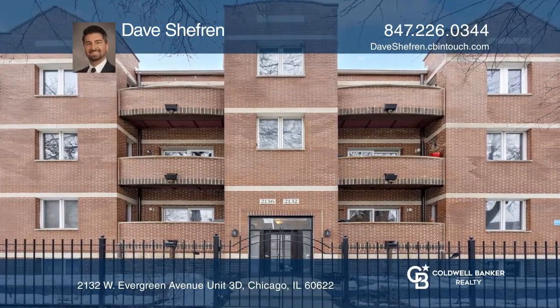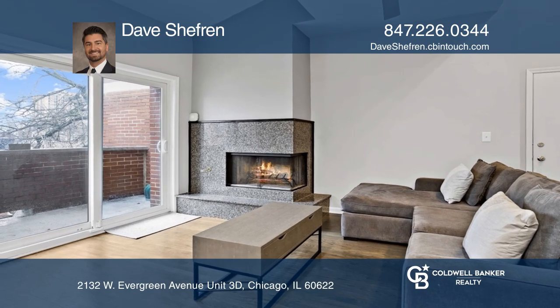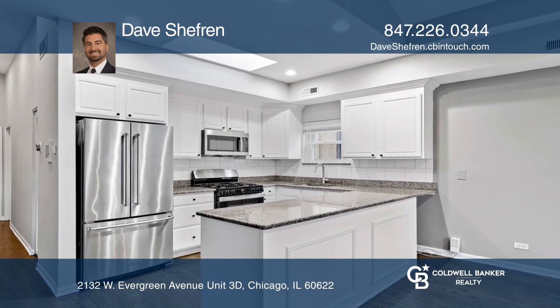Welcome to this centrally located two-bedroom, two-bathroom condo in the heart of Wicker Park. Shopping, nightlife, restaurants, and public transportation to downtown are only minutes away.